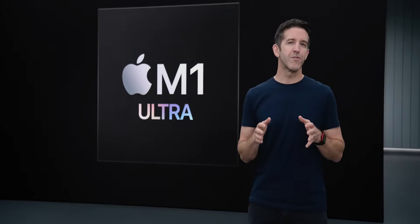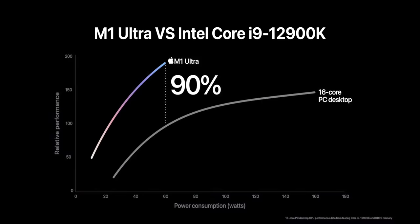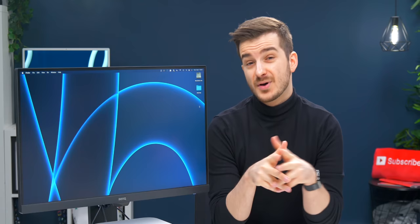The Mac Studio features Apple's most powerful chip, the M1 Ultra, which according to Apple's own graphs outperforms not just Intel's flagship i9-12900K processor, but also Nvidia's RTX 3090. But is this really true, or is it all just marketing lies?